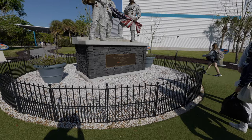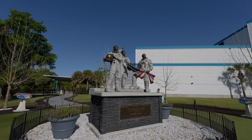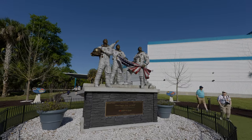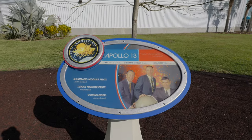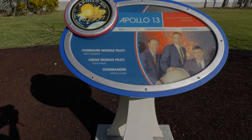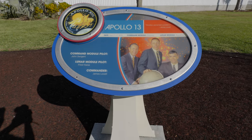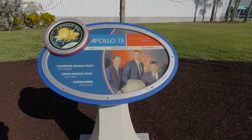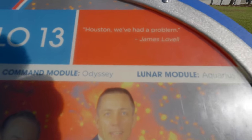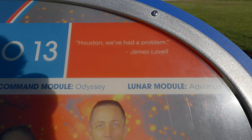Commissioned by Rocket Mortgage — very cool. Collins, Armstrong, Aldrin — there they are. And here's the tree to commemorate Apollo 13: John Swigert, Fred Haise, and James Lovell. 'Houston, we've had a problem.' So I guess Tom Hanks didn't make that up — James Lovell said it. 'Houston, we got a problem.' Right there.